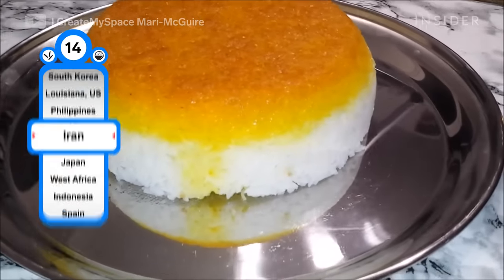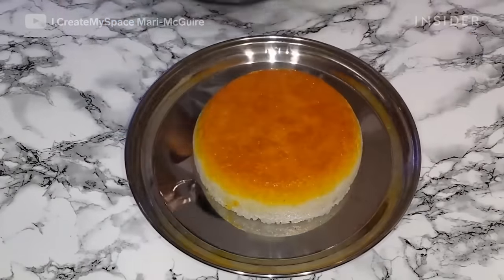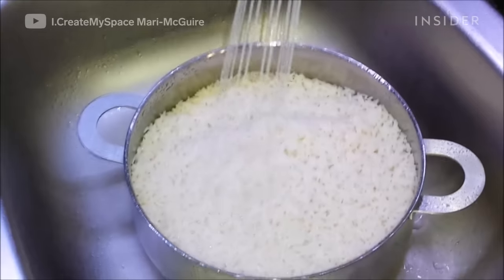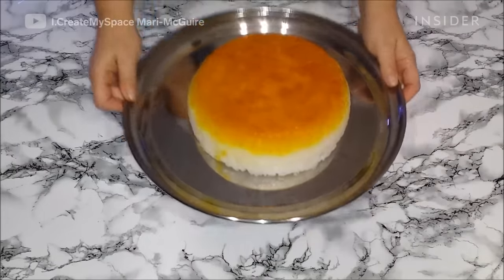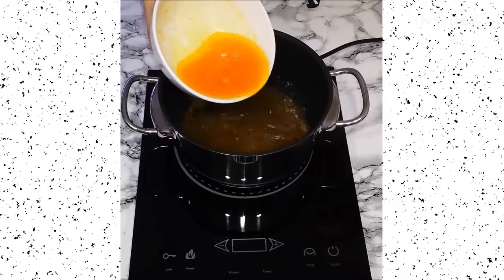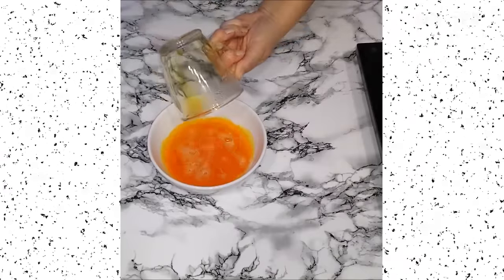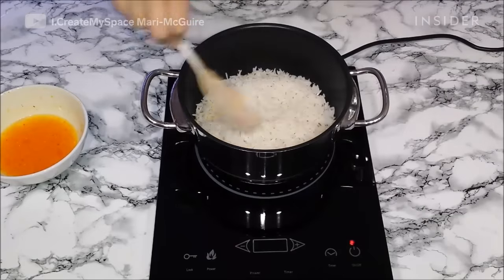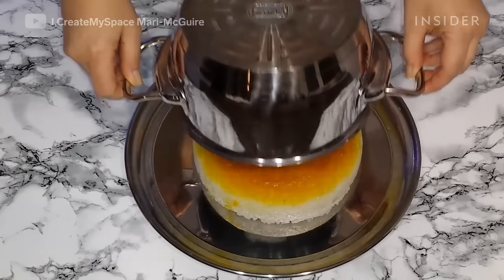Tahdig is basically scorched rice, made from the pan-fried layer of crust at the bottom of the rice pot. Many years ago, rice was a luxury ingredient in Persia. According to legend, a single grain of rice should not go wasted or left in the pot. To achieve this, cooks would layer the bottom of the pot with bread to prevent the rice from burning. Other techniques use a mixture of rice, yogurt, and saffron, or thin slices of peeled potatoes. Whichever ingredients you choose, the end result will be a golden, crispy layer at the bottom of the pot.